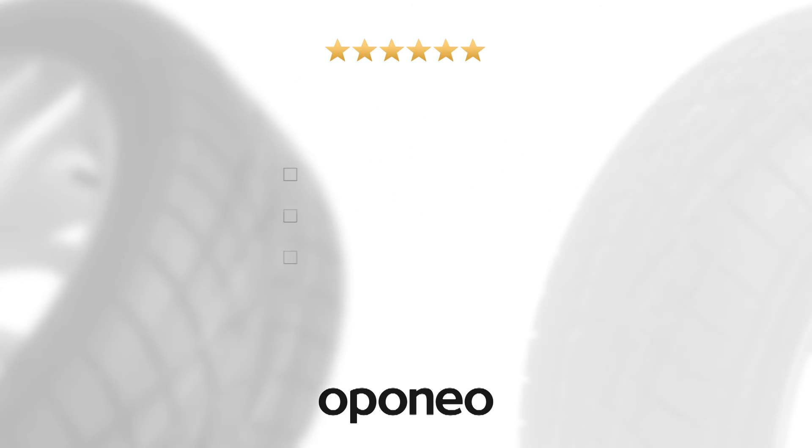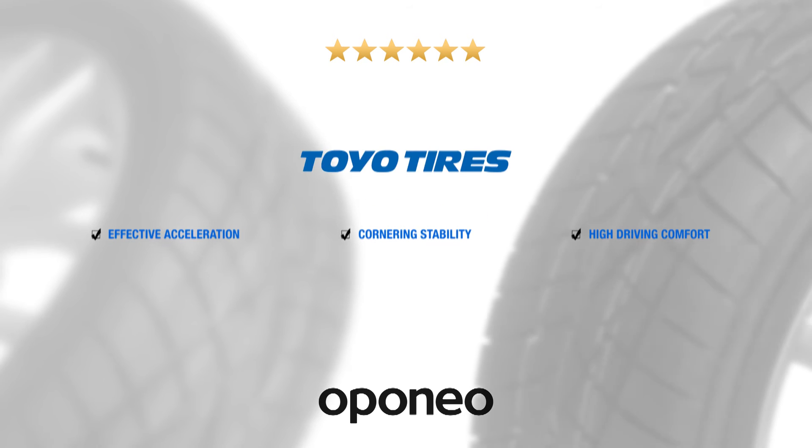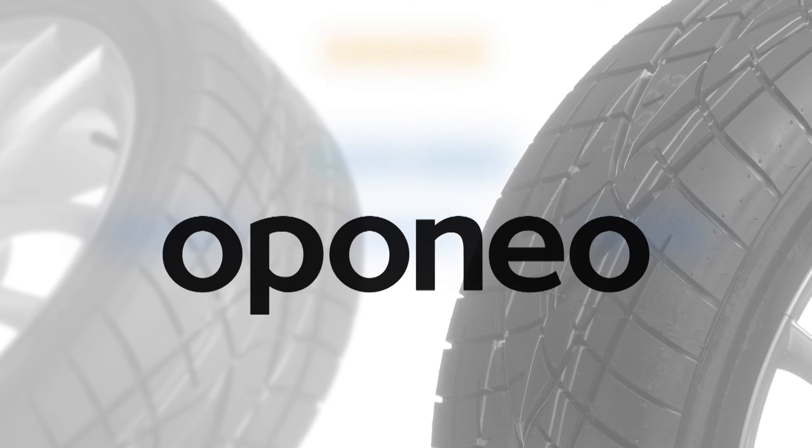Toyo R1R offers effective acceleration, cornering stability, and high driving comfort. Toyo tires are manufactured with care about every single parameter having influence on driving.